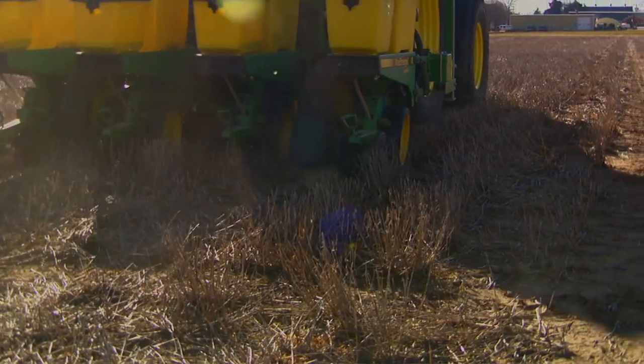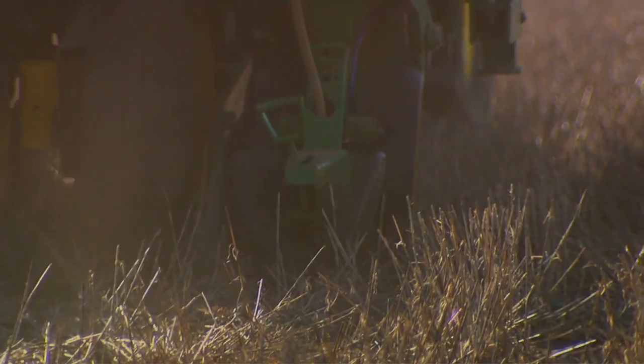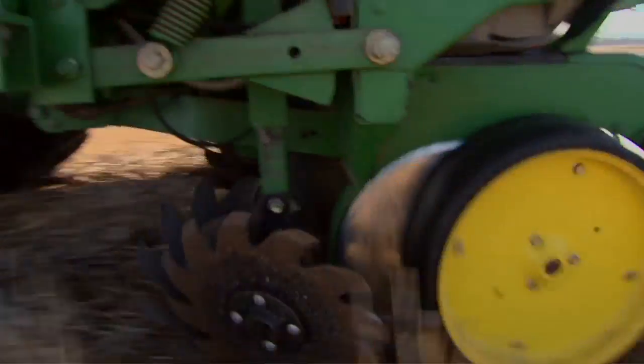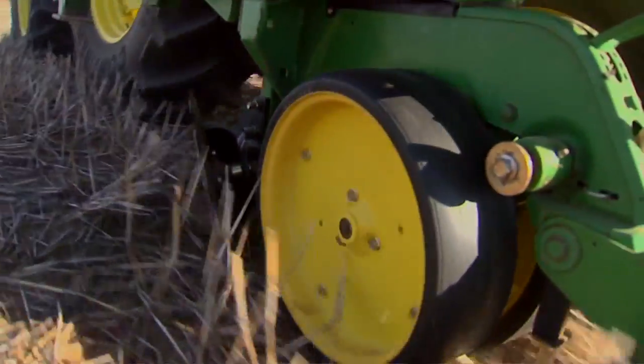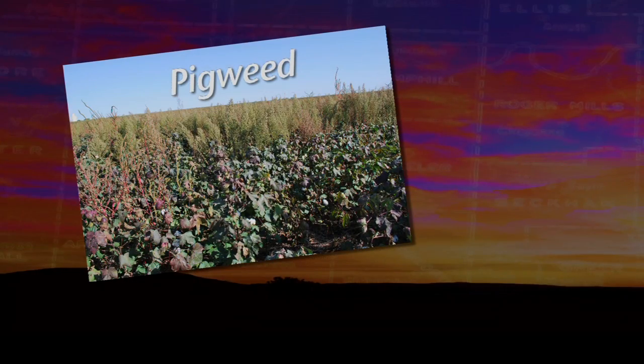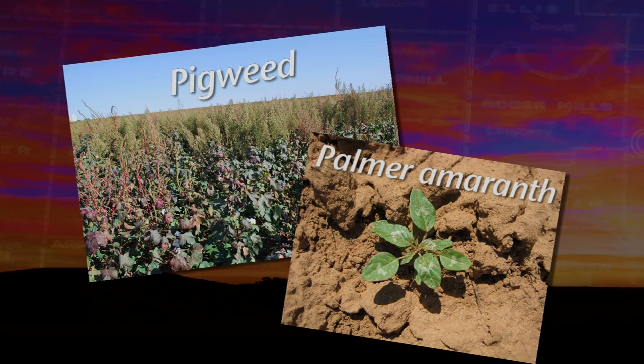In addition, more farmers are transitioning to no-till to preserve moisture and improve soil quality, and they're mainly using glyphosate to battle weeds. Now different weeds are emerging. Glyphosate resistant marestail is probably the biggest problem in our no-till fields. Glyphosate resistant pigweeds — things like Palmer amaranth and tall waterhemp — are going to be a concern here.